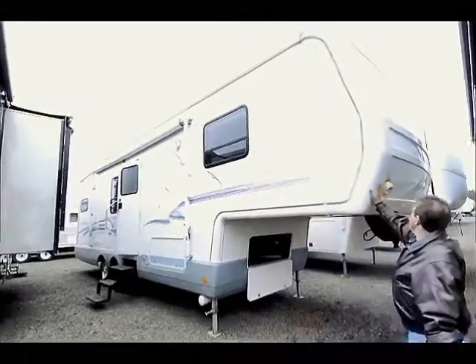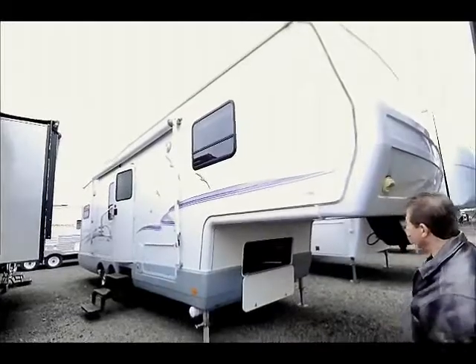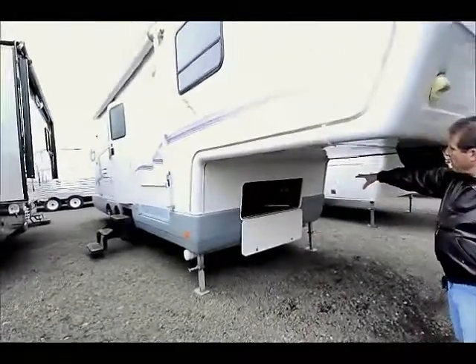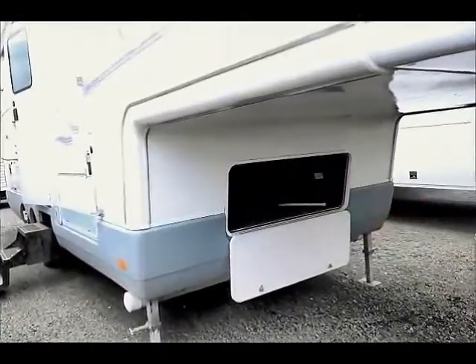Fiberglass cap on the front, made for good longevity to the RV. Lots of storage up under the front, accessible from the front or from the side on it.